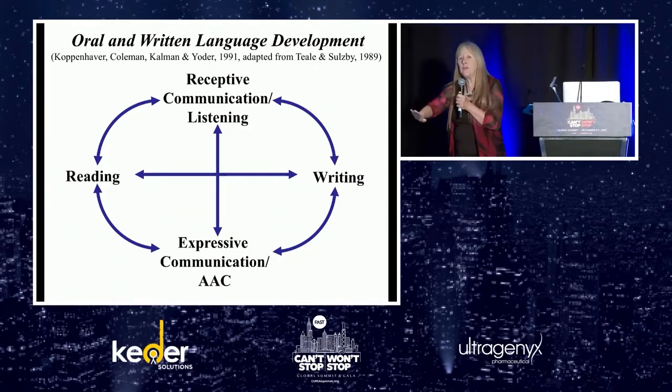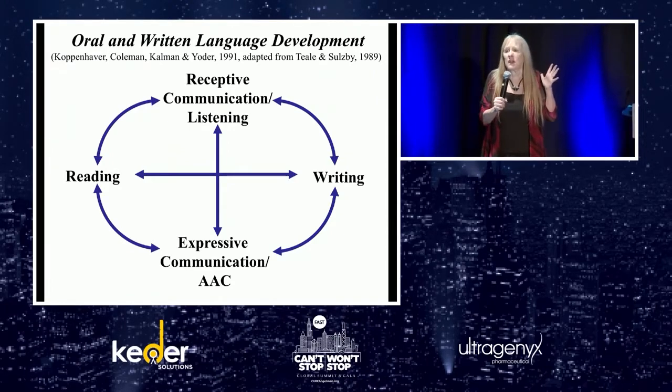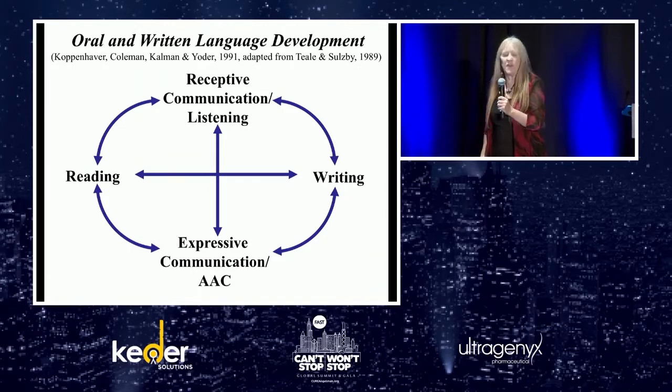A lot of you have seen this literacy wheel — the idea that reading, writing, speaking, and listening are just intricately related. I'm going to try to point out some of the ways that they are related.